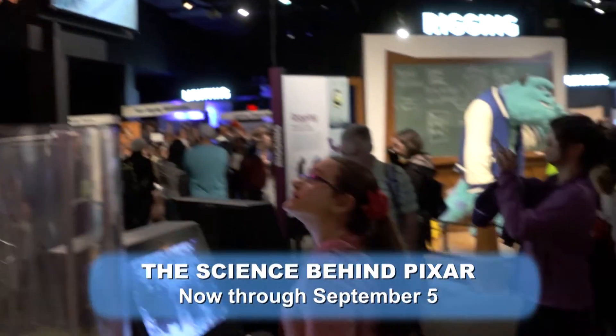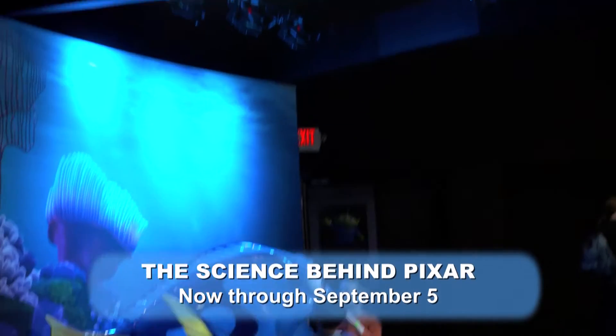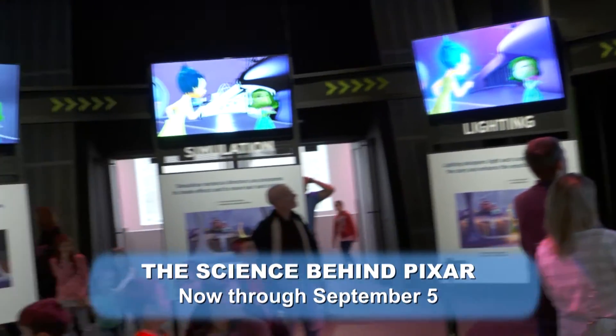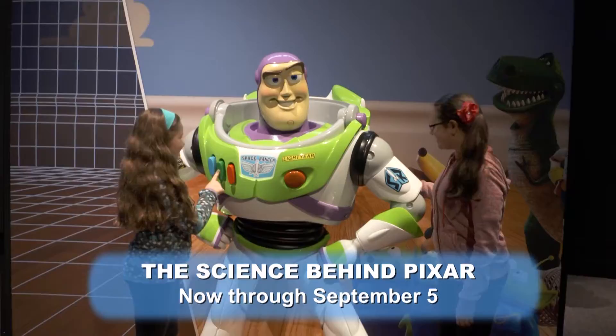The Pixar exhibit is a fantastic exhibit that walks a person through eight different stages of digital film production. All of the beloved and award-winning films made by Pixar are part of the exhibit and they're used to demonstrate each of the several different steps that are gone through in order to create the wonderful pictures that we see.